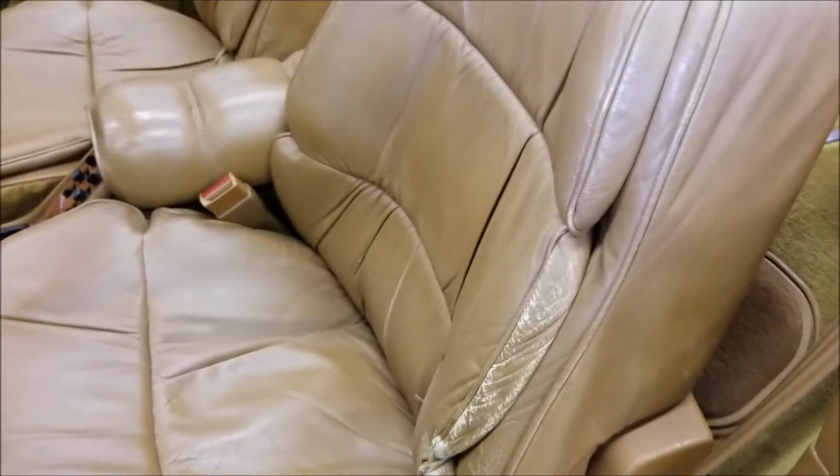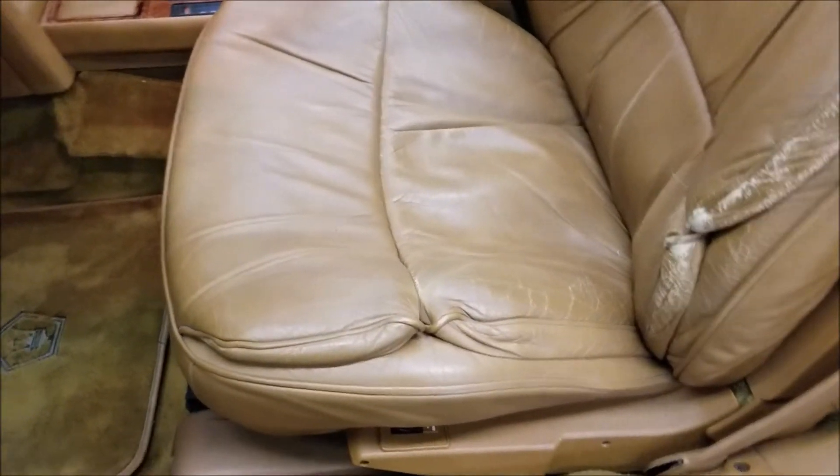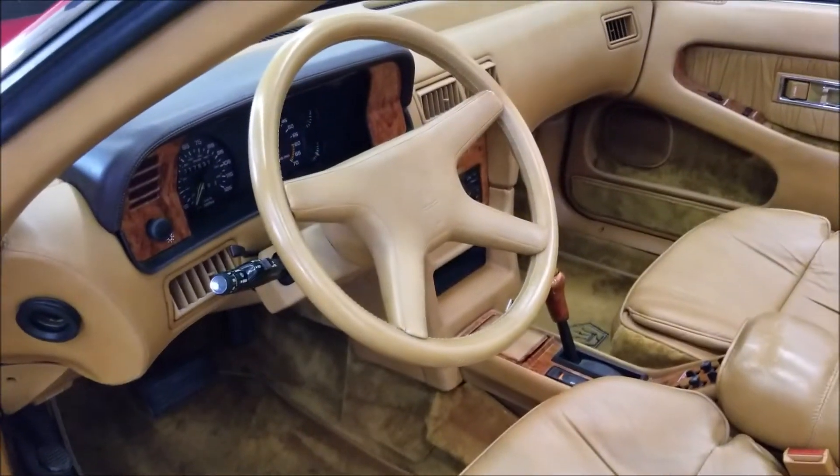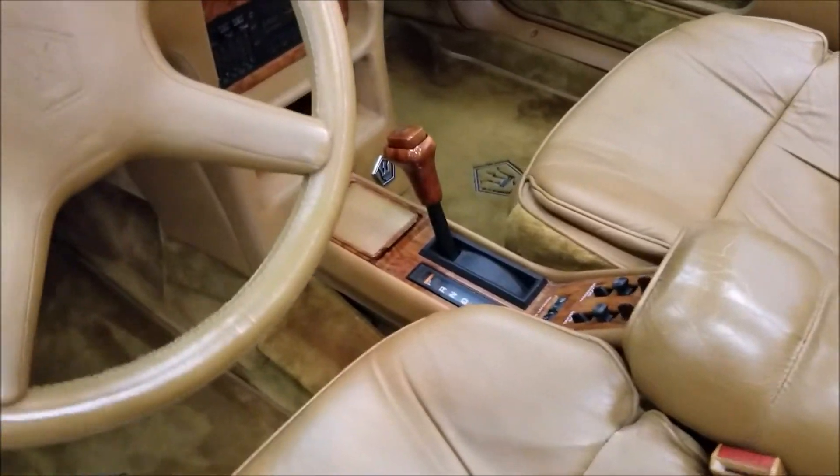Here's the little bit of wear I was talking about on the driver's side, but it's not really torn or anything like that. It's a soft leather that's almost more discolored than really worn. I think a good leather conditioner or leather cream would take care of that. Bucket shifter on the floor.